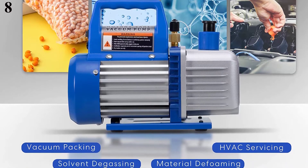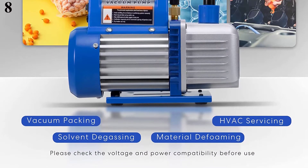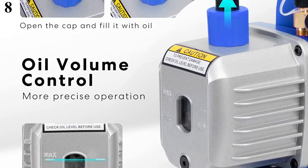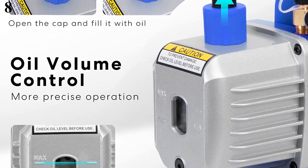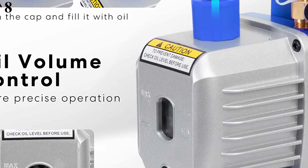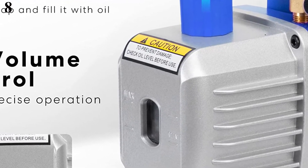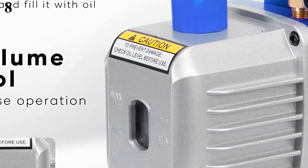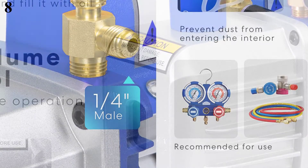The Vivahome pump features a simple oil fill port for a clean pour, an oil window providing vital information on oil level and quality, and an oil drain valve at the bottom for faster and more thorough emptying. One bottle of 500 ml vacuum oil is included. The intake filter effectively prevents impurities from entering the pump cavity, and the trap separates oil mist from exhaust gas. Compatible with R134A, R12, R22, and R502 air conditioning systems.